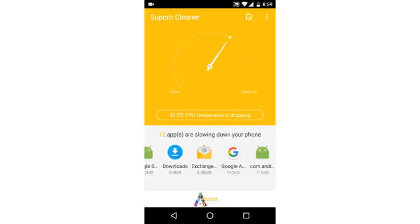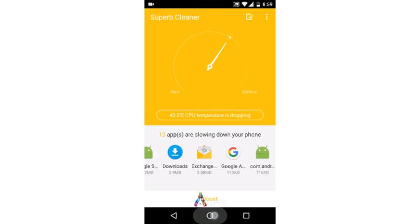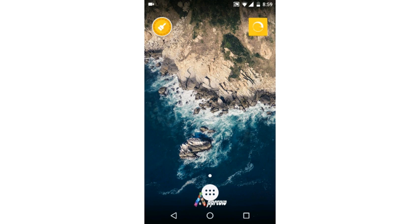LegoGo claims that Superb increases efficiency up to 50 percent, with administrative privileges to close system apps. On installation of Superb, two shortcuts are created on the home page: a Superb Cleaner shortcut to access the app, and a one-tap boost shortcut to close all background processes and clear RAM.